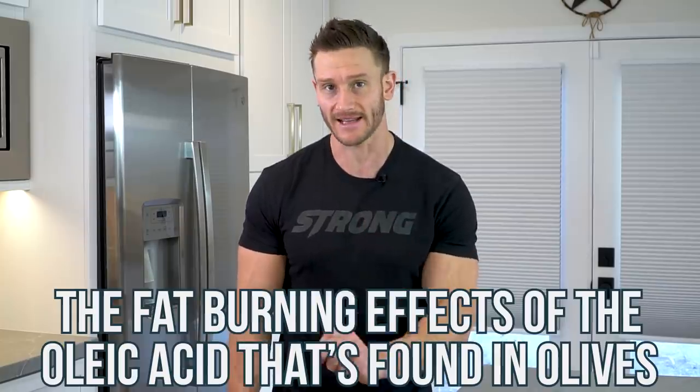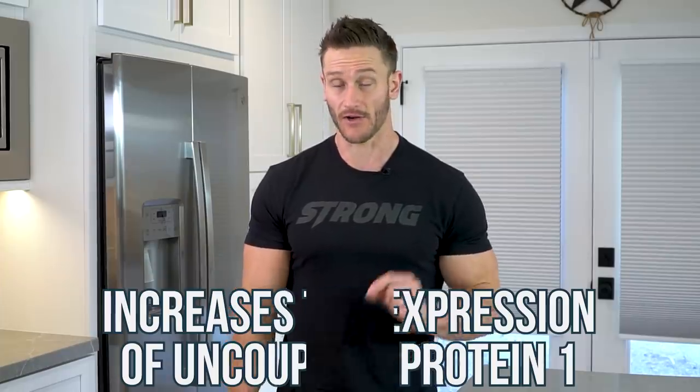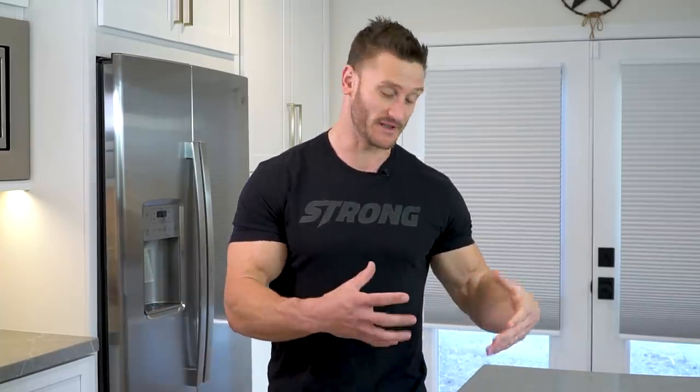There was a landmark study published in the journal Cell that demonstrated that one of the primary fats in olives and olive oil elevates what is called uncoupling protein. Uncoupling protein takes white fat — the nasty fat just hanging out in your body — and turns it into brown fat. Brown fat is metabolically active and burns calories just by existing. So you can take fat that doesn't do much for you and actually turn it into something that burns calories for you. That's why olive oil is a huge part of my life.